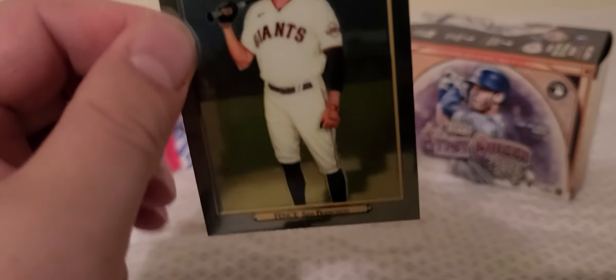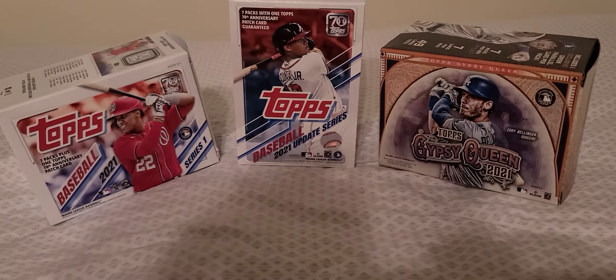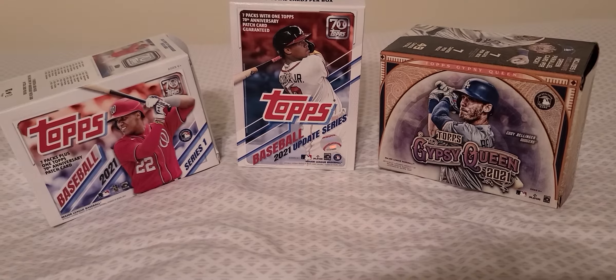I got a Hunter Pence Topps Chrome — pretty cool. I think he just officially retired not too long ago. Hunter Pence had a solid career. Hunter Renfroe — looks like some kind of parallel or refractor — he's a solid player.